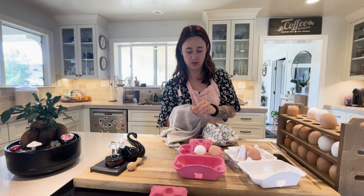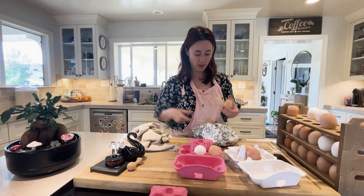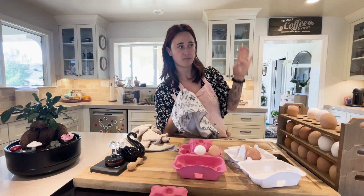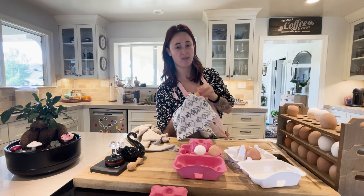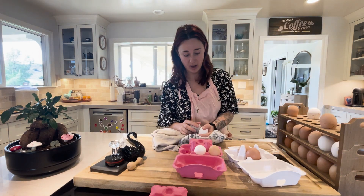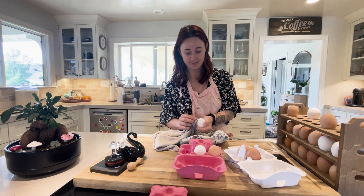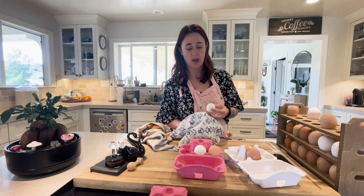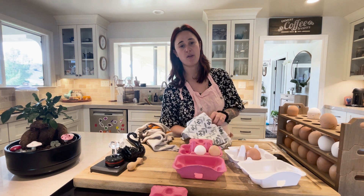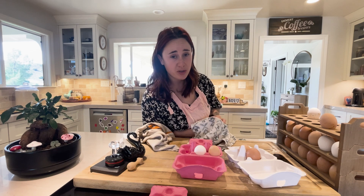Why does it take so long if chickens lay every day? By the way, chickens don't always lay every day. Some breeds lay quite a bit, but it is my belief that every chicken in the winter will slow down their laying season. That's God's way of giving their bodies a break — imagine women being pregnant all the time. Chickens can't lay an egg every single day of the year, and winter is great for them to have that natural break.